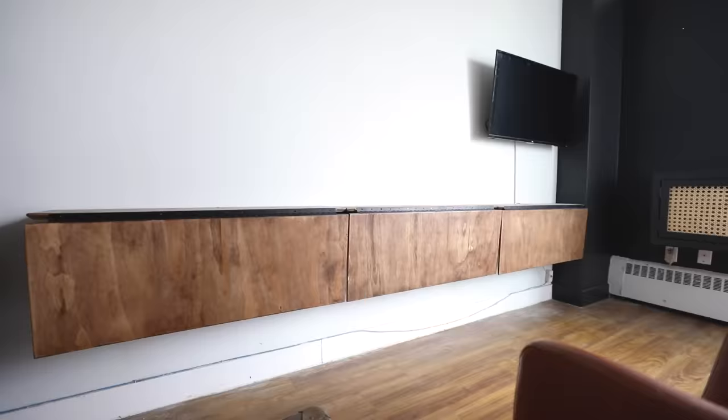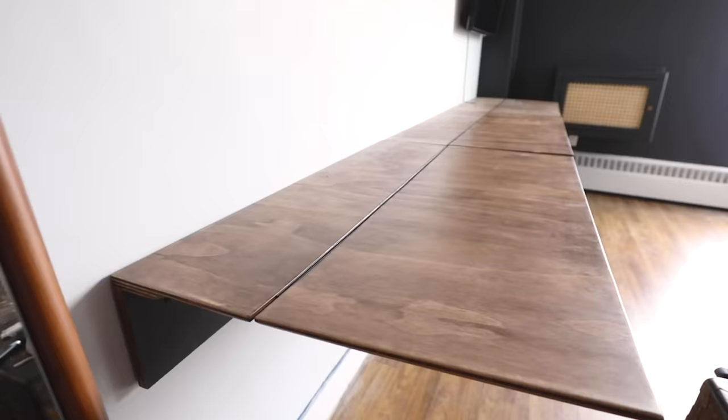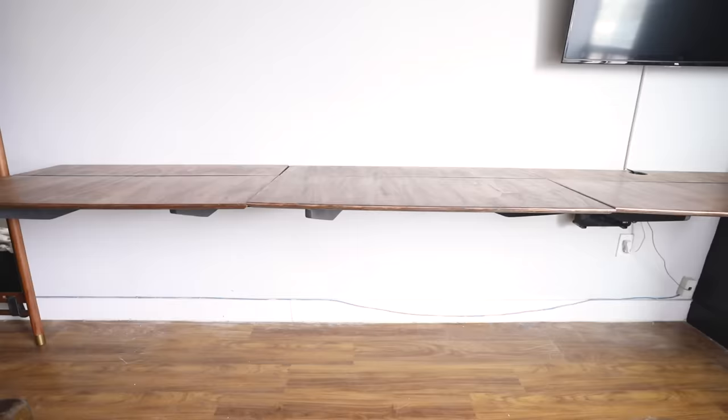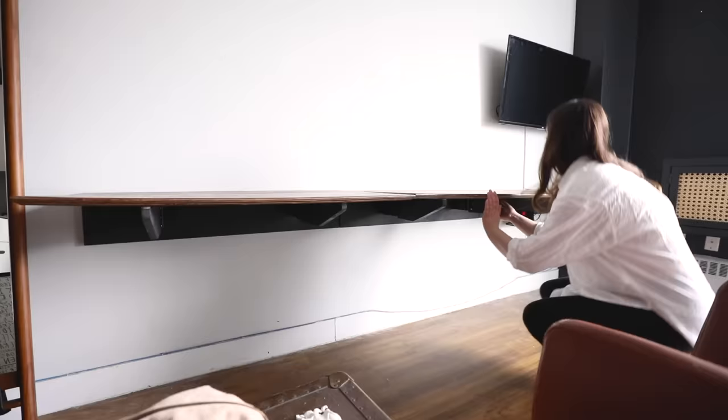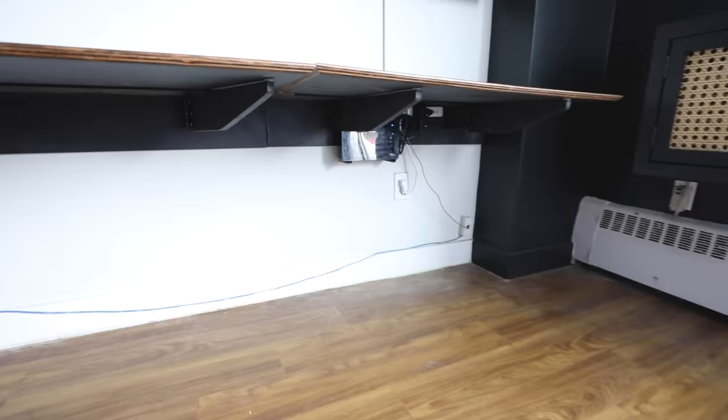I wanted to show you this drop leaf table situation in all its glory. The idea is that Austin can really have three separate stations: on one end, his sewing machine set up; in the middle, he uses it as his office; and the last table is set up as a little dining table. The idea of the shelves is that he can keep things there permanently and just fold the tables up and down as he pleases. I cannot believe that we've created three different areas in this 200 square foot apartment — he went from one dining table to three.